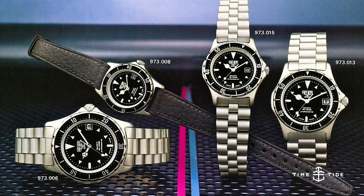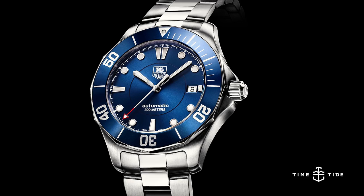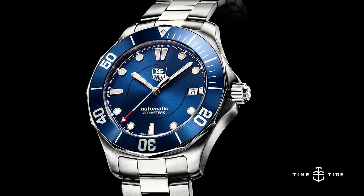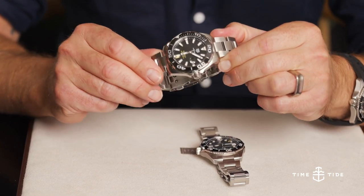1978 was indeed the beginning of Heuer's dive watch history. In 1982 there was the Professional 2000 model, and then in 2004 the first Aquaracer. The biggest and most recent upgrade before this was six years ago in 2015, which is the model we're comparing the new one to, and which is one we have right here.